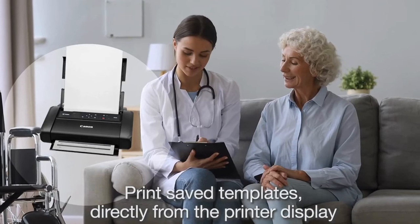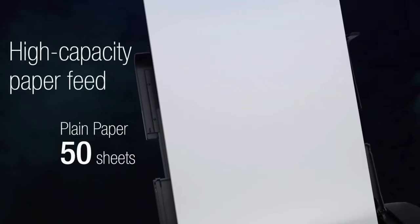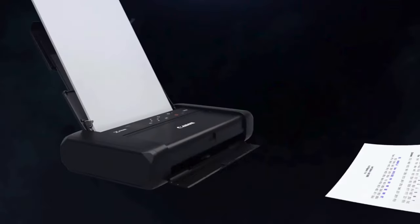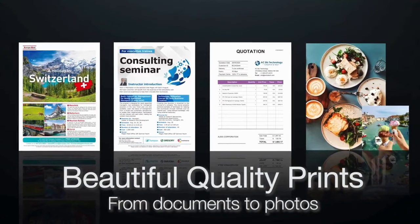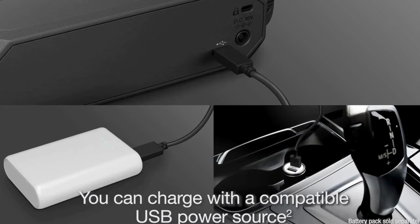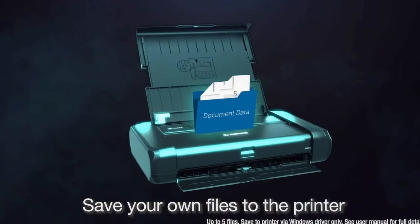The 1.44-inch monochrome OLED display and controls make it simple to navigate the printer and change settings. According to Canon, the PIXMA can print up to 330 pages on a full charge, which should get you plenty of use outside the office. Unfortunately, the battery is sold separately, raising the printer's price if you want to go mobile. If you're looking for the best portable printer with the most features, this one's it.